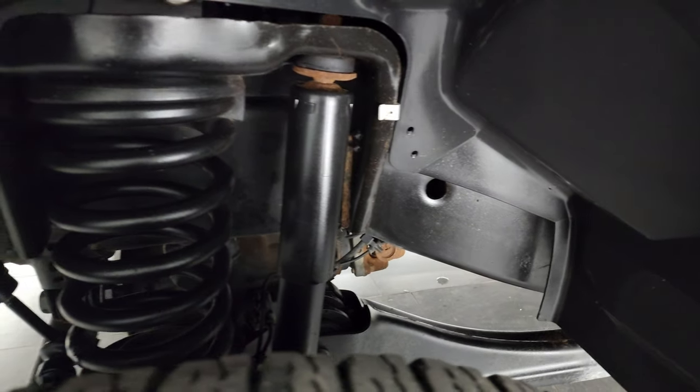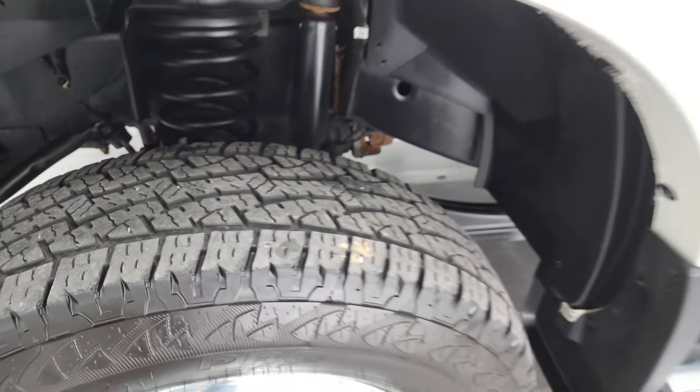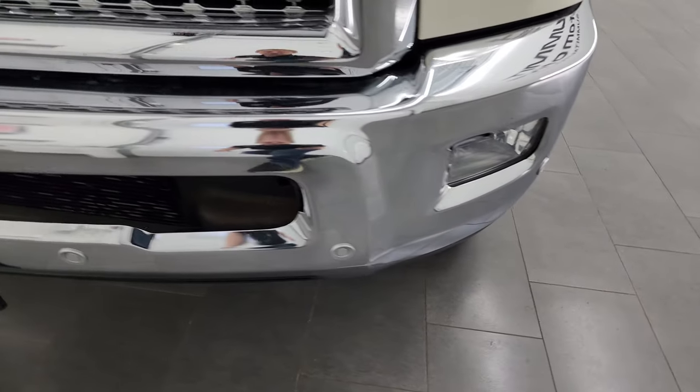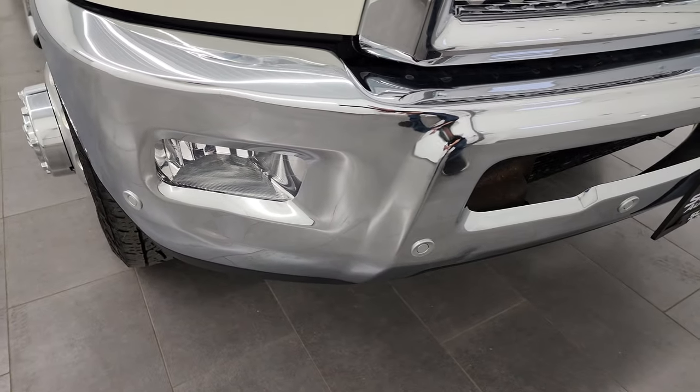Frame and underbody is exceptionally clean on this truck. Front fender is in great shape — I didn't see any dents or dings on there. You get the projector lamp headlamps, LED running lights, and the factory fog lights. Front bumper is in really nice shape and it does have the front bumper parking sensors.